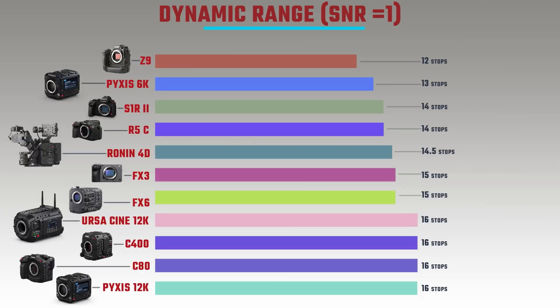Based on manufacturer claims, the Nikon Z9 ironically has the worst dynamic range at 12 stops — a clear trade-off for its class-leading readout speed. The Pixis 6K has 13 stops, the S1R2 and R5C both 14 stops, the Ronin 4D 14.5 stops, and the FX3 and FX6 both 15 stops. The C8A, Pixis 12K, Ursa Cine 12K and C400 all top the list at 16 stops.